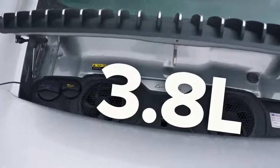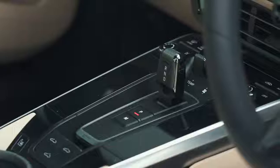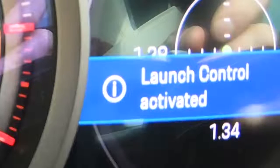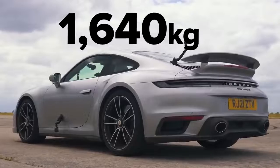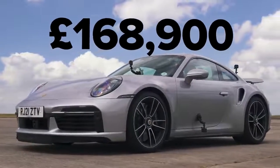Let me tell you about this Porsche. It's got a 3.8 litre twin turbo flat six with 650 horsepower, 800 newton metres of torque, drives all four wheels via an eight-speed dual clutch automatic gearbox with launch control. This car weighs in at 1,640 kilos and it costs from 169,000 pounds.